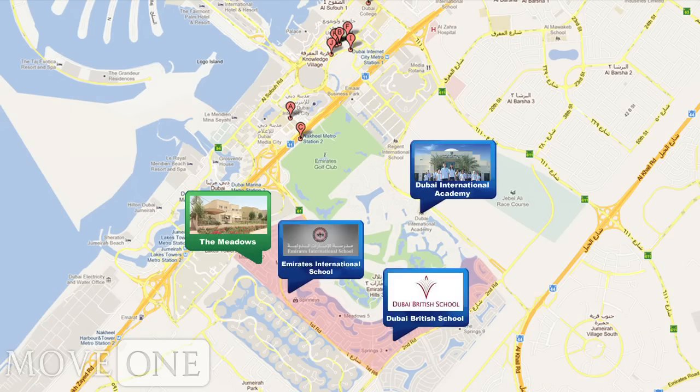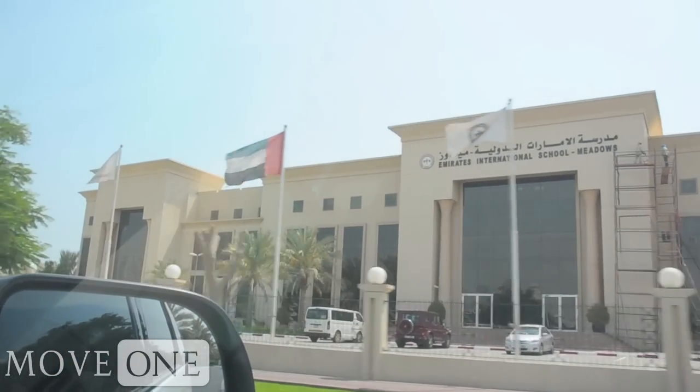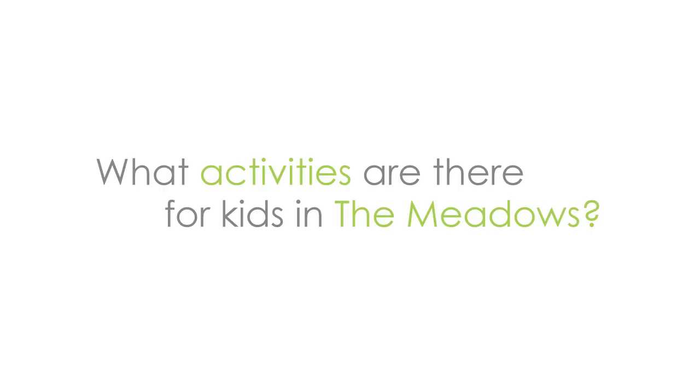Outside of Emirates Hills, there's the Dubai International Academy. Inside the whole complex, you have Emirates International School and maybe four or five Raffles nurseries. There's a Jebel Ali nursery. My children do piano at the town center — that's a music center, not part of a school. My son does football in the community fields at the lakes. I'm sure these schools offer after school activities as well.